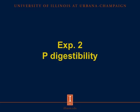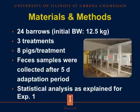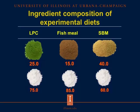Now let's move on to the second experiment: phosphorus digestibility. In this experiment, we used 24 barrows with an initial body weight of 12.5 kg. We had 3 treatments with 8 pigs per treatment, and feces were collected for 5 days after a 5-day adaptation period. Data were analyzed as described for experiment 1. Each test ingredient was the only source of phosphorus in its respective diet.